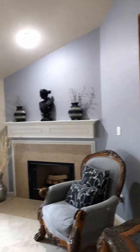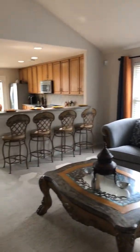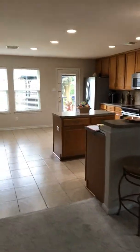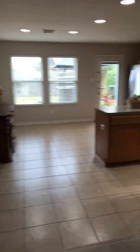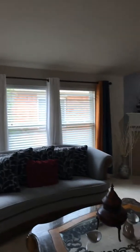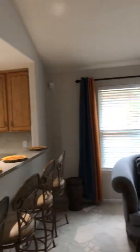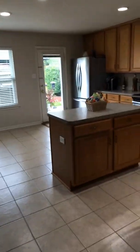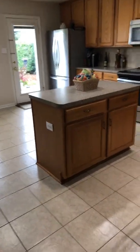I'll give you a pan of the living room — it's an open concept living and kitchen floor plan. The curtains are actually going to stay with the house as well; they were custom fit for this house. The refrigerator is also going to stay.